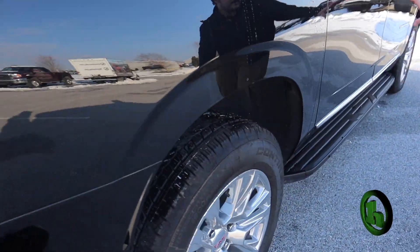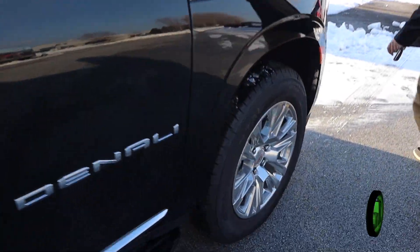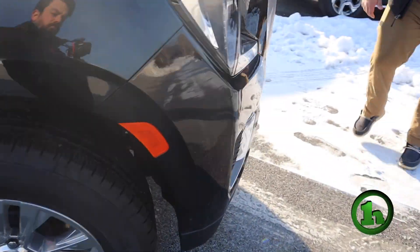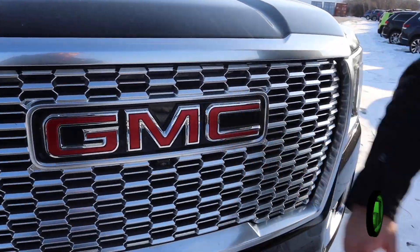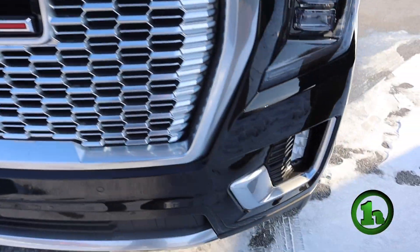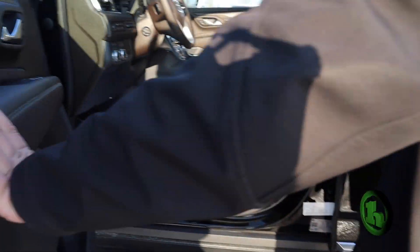And then this side is just as clean as the other side — no big scratches or dents anywhere, it's a brand new truck. And then to give you another good look at the front, you got the nice chrome grille with the GMC logo and some fog lights.